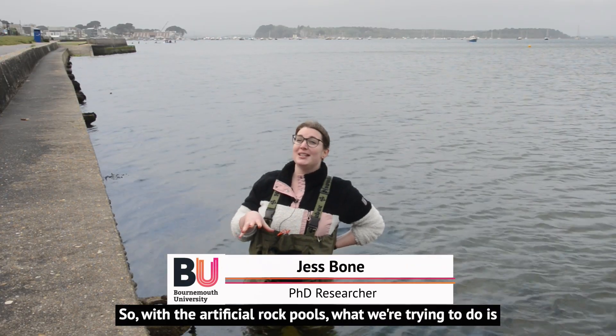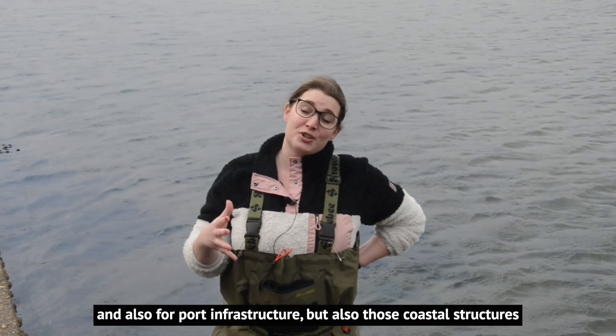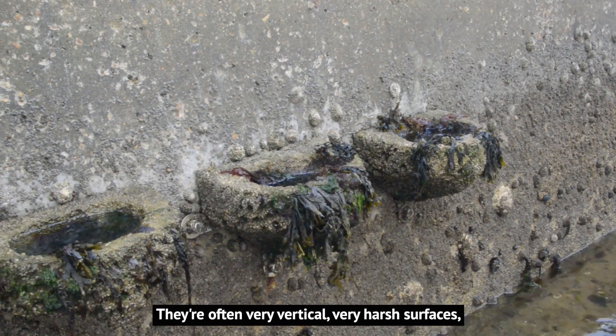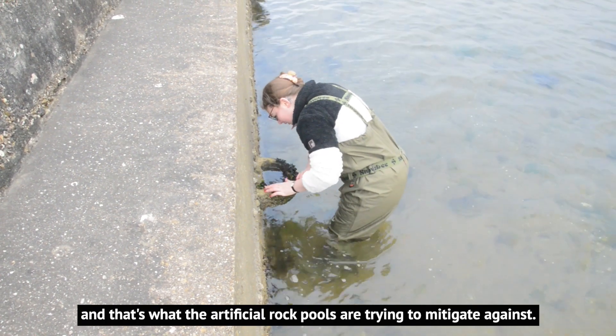With the artificial rock pools, what we're trying to do is add habitat back onto coastal structures. A lot of coastal structures are built for flood defence, sea defence, and also for port infrastructure, but those coastal structures aren't very good for marine life to live on. They're often very vertical, very harsh surfaces, so things find it really difficult to live and grow on them — and that's what the artificial rock pools are trying to mitigate against.